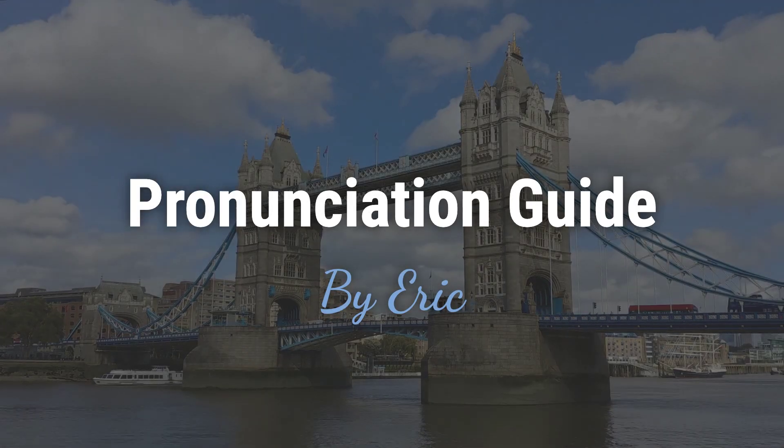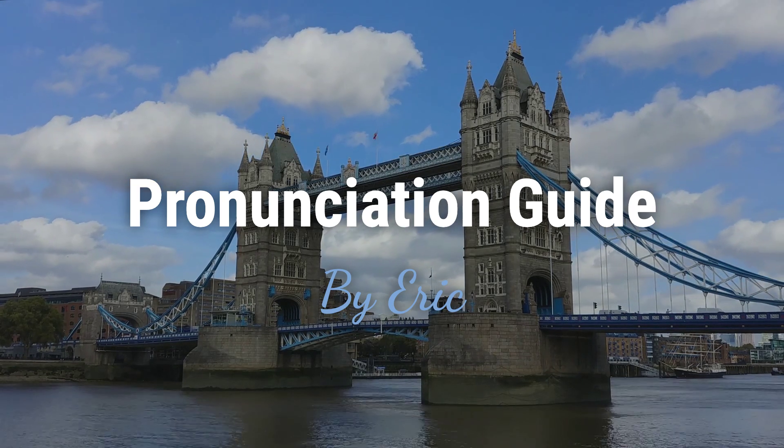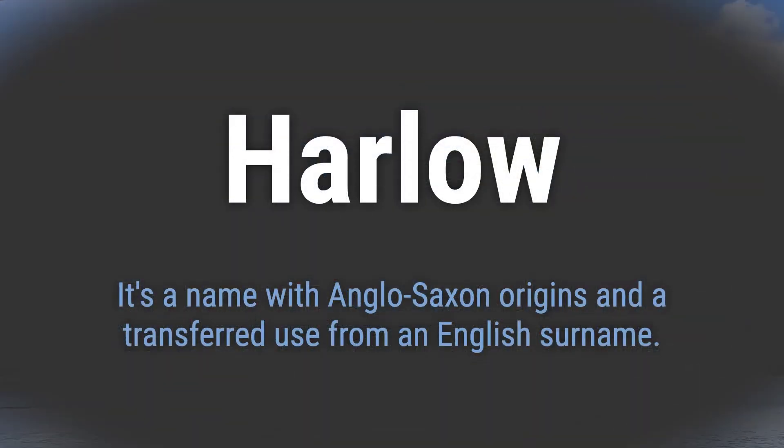Hello, this is Eric. Welcome to my pronunciation guide on some of the most mispronounced names in the world. It's a name with Anglo-Saxon origins and a transferred use from an English surname.